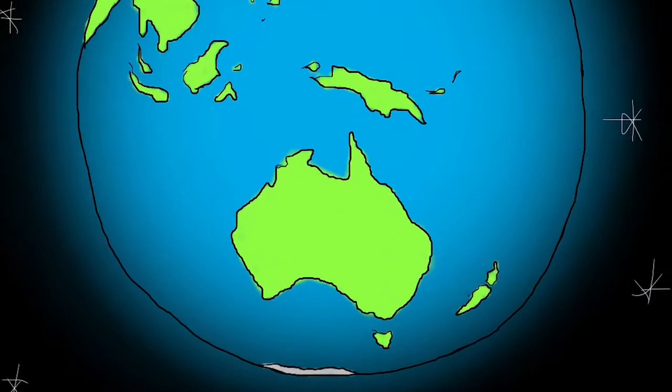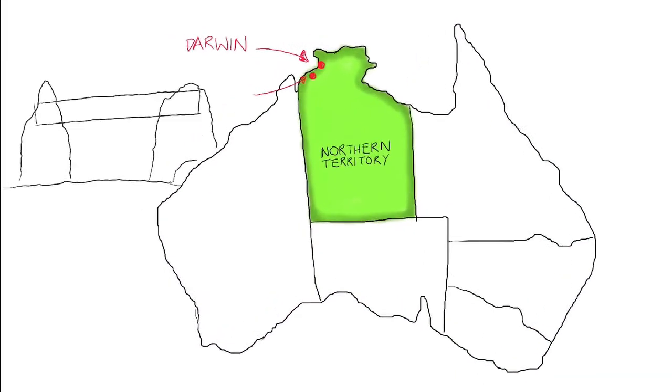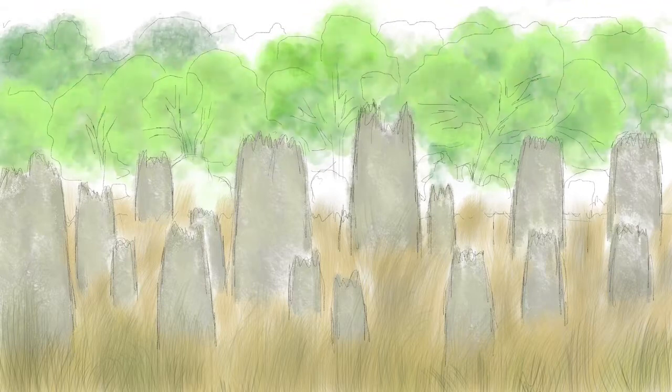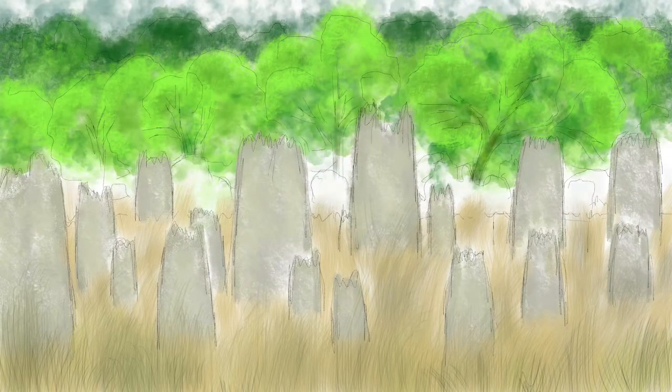This is the world, and here is the island country Australia. In Australia there is a territory called Northern Territory. Around 100km south from Darwin is a place called Litchfield National Park. In that park there is a field full of wedge-shaped structures that resemble some kind of prehistoric graveyard, perfectly aligned north to south.